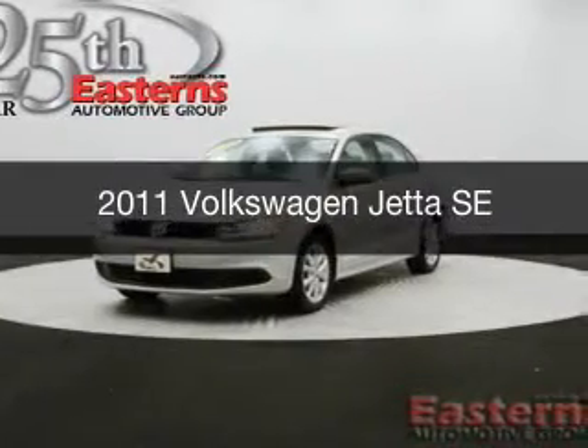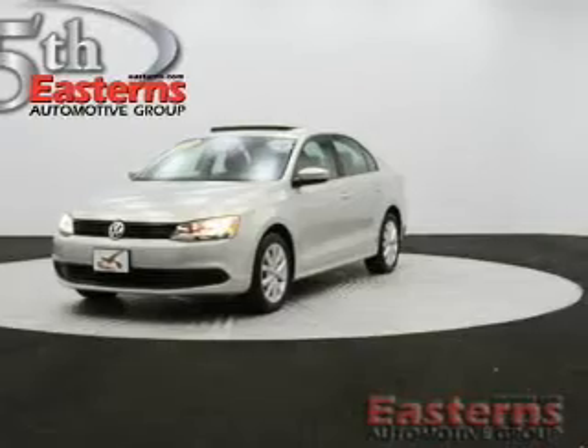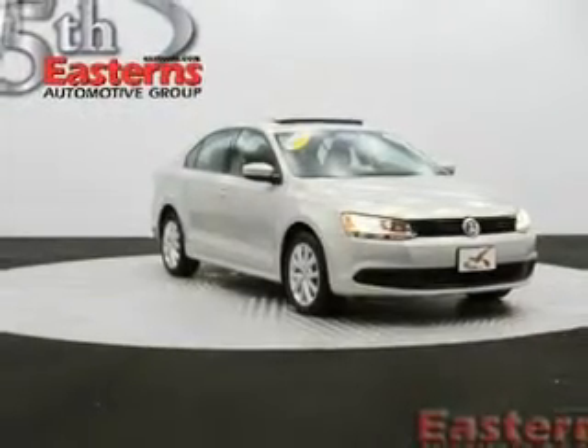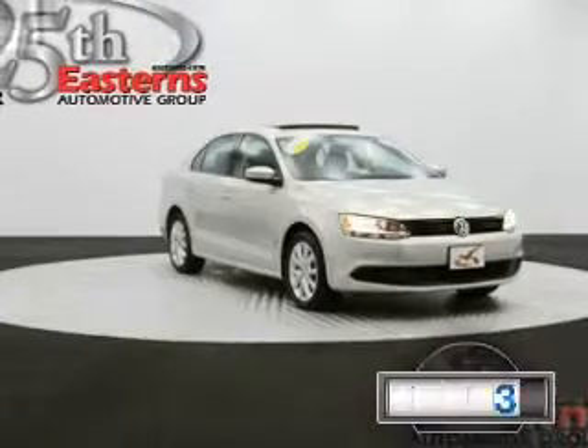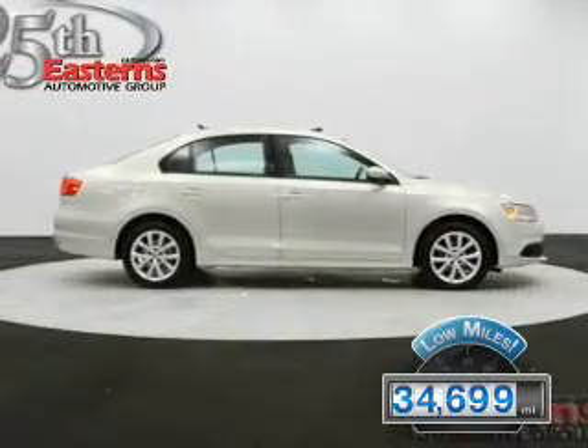This is a used 2011 Volkswagen Jetta, powered by front-wheel drive, a 2.5-liter, 5-cylinder engine, and a 6-speed automatic transmission. With fewer than 35,000 miles, this vehicle has a long road ahead.